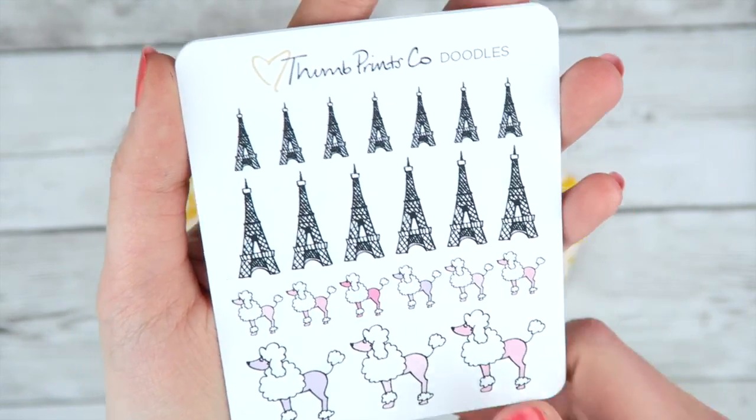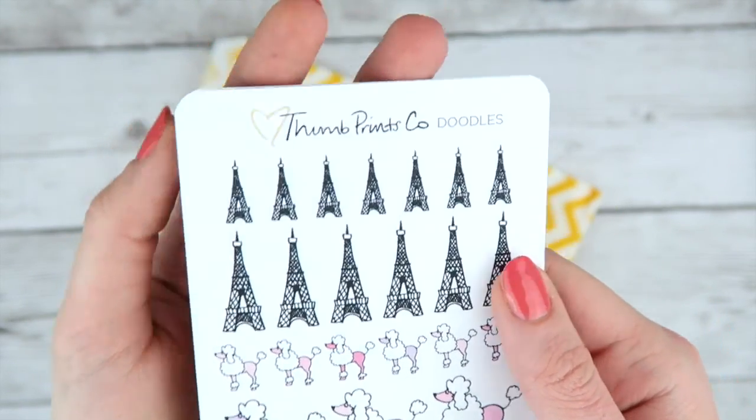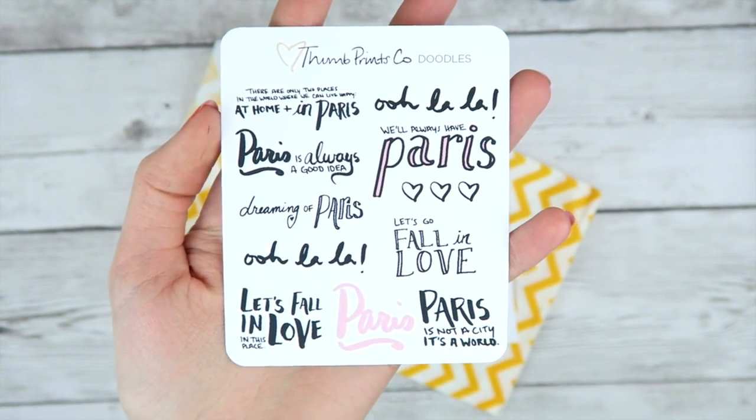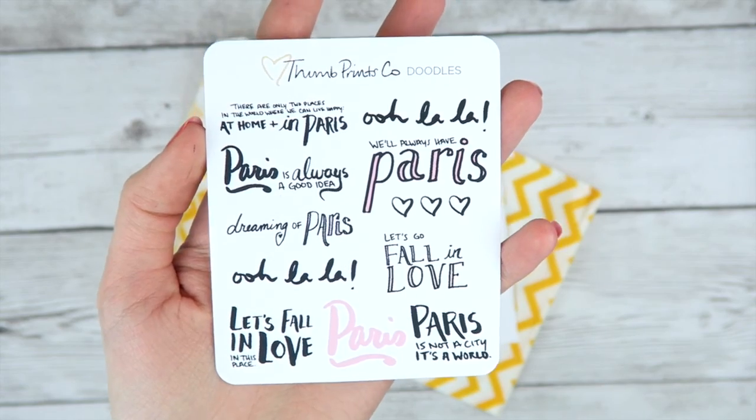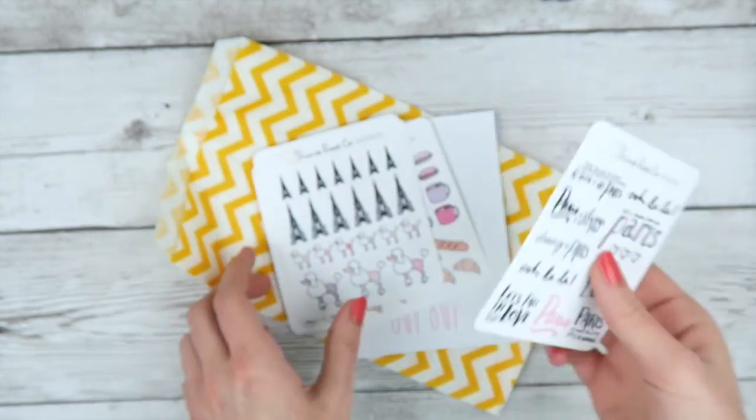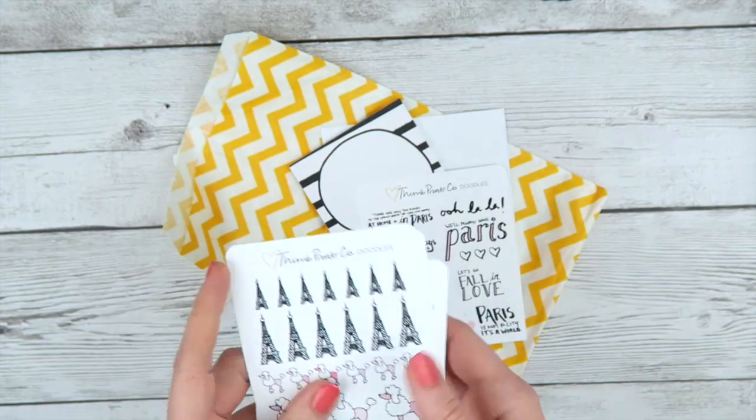And then I have Eiffel Towers, obviously. And then lots of little quotes or phrases — Parisian type of things, French things. All very cute. I always have five sheets in here.